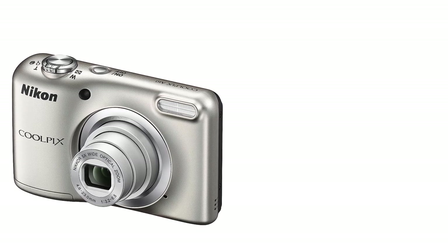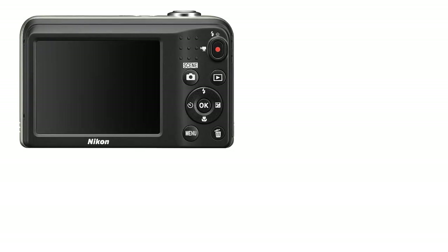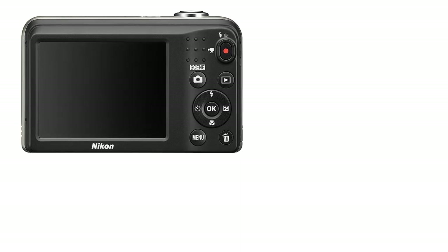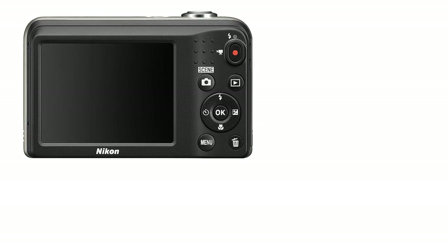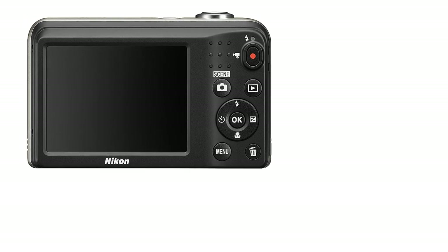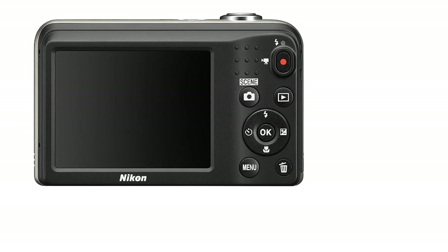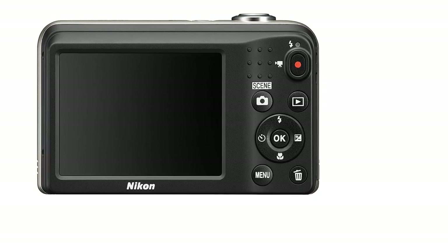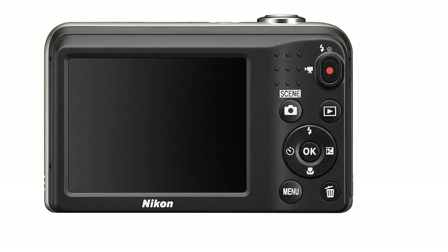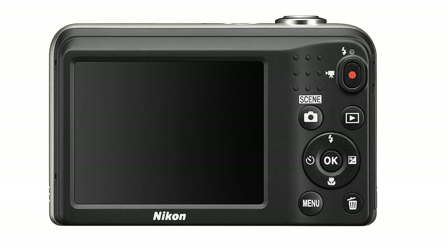Clumsy fellows might feel the need for a rubber-coated structure, but with the extremely light A10, you can never let it slip through your hands. The Coolpix A10 has a 16.0 MP 1/2.33 CCD sensor, which allows you to take a maximum resolution image of 4608x3456 pixels with aspect ratios of 4:3 and 16:9. Despite the A10 having an ISO range of 80 to 1600, you can see minimum noise at ISO 80 when shooting something like blue skies. But it gives very good color saturation.